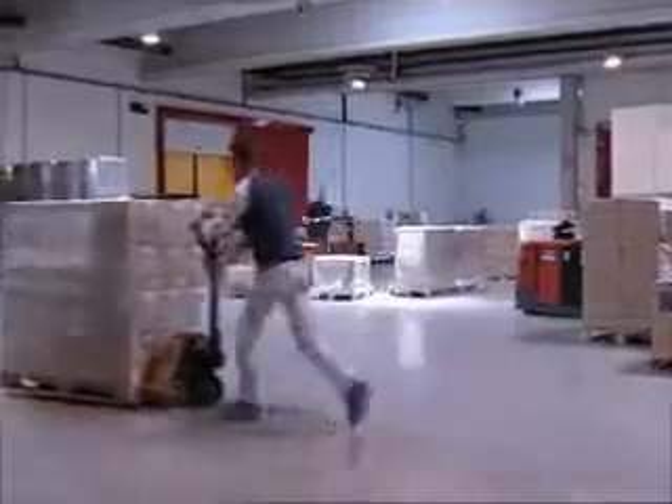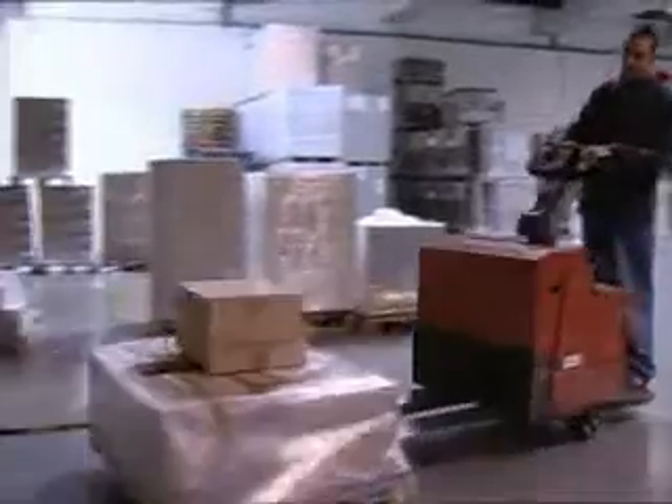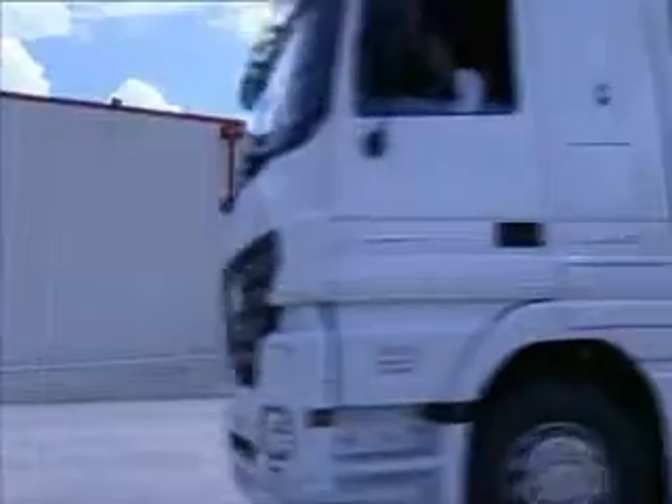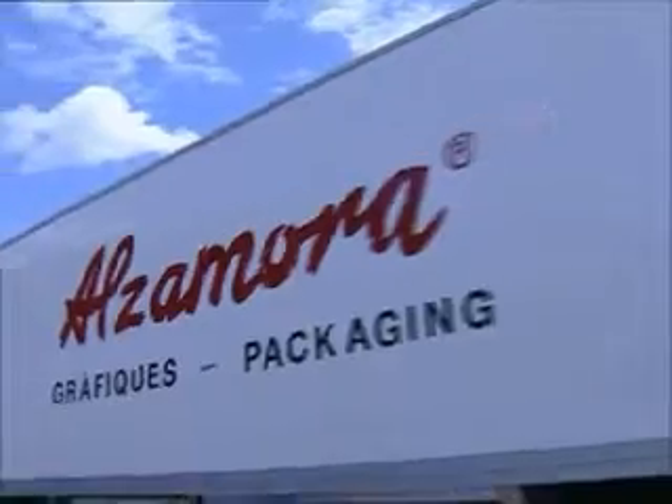The new warehouse of Alfamora Packaging, designed by the automated storage division of MECALUX, constitutes, according to the company, a flexible project adapted to an efficient production system.